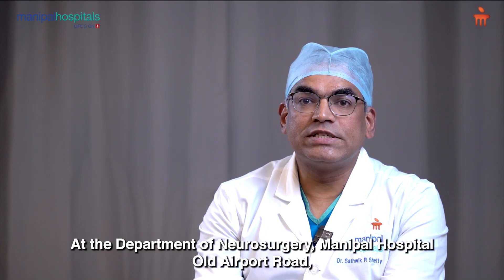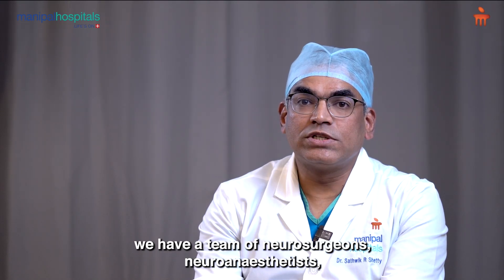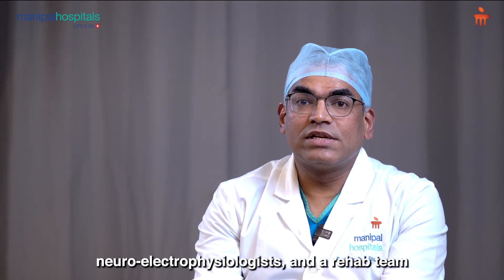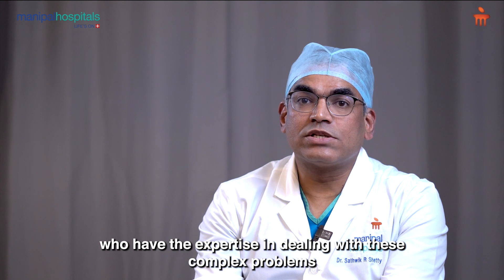At the Department of Neurosurgery, Manipal Hospital, Old Airport Road, we have a team of neurosurgeons, neuroanesthetists, neuro-electrophysiologists, and a rehab team who have the expertise in dealing with these complex problems and can help patients improve their quality of life.